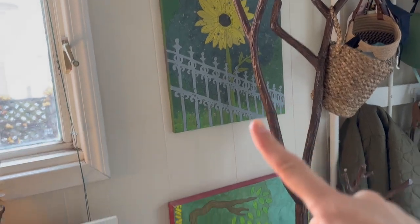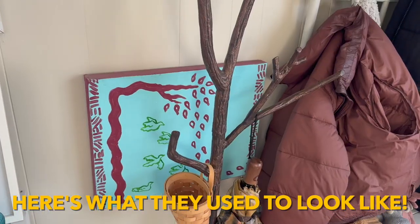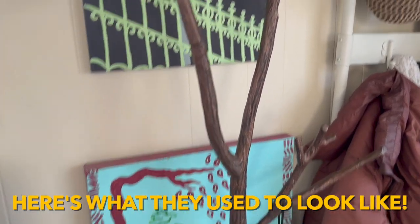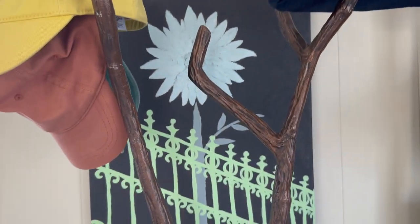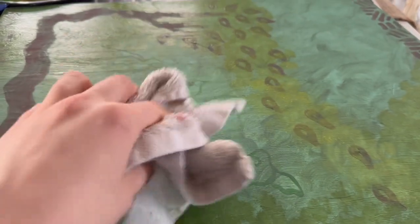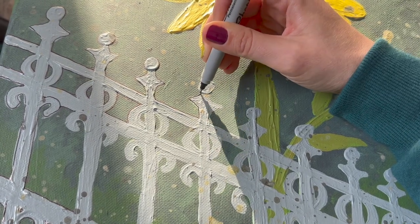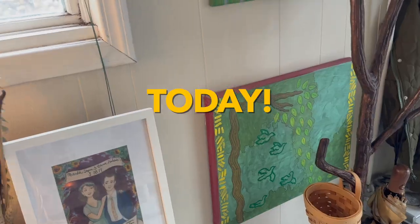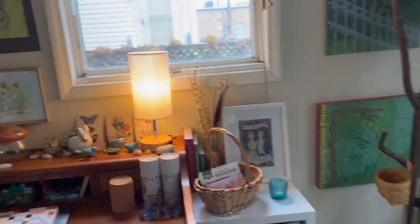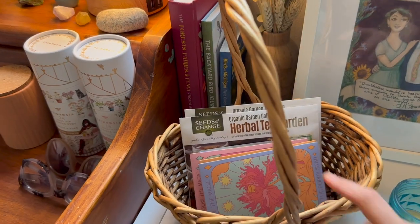These two art pieces I painted many years ago and they just didn't go in the space. I just recently got around to repainting them so they better match all the rest of my art in this room. I repurposed some old art of mine and now I love the way they look.